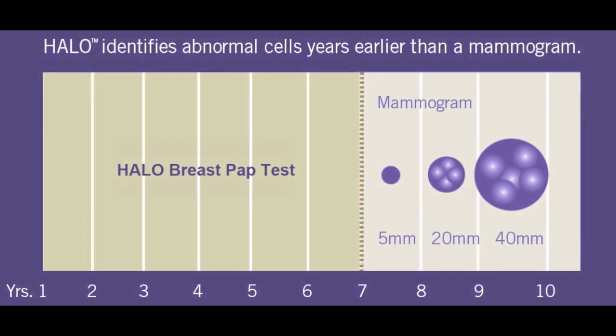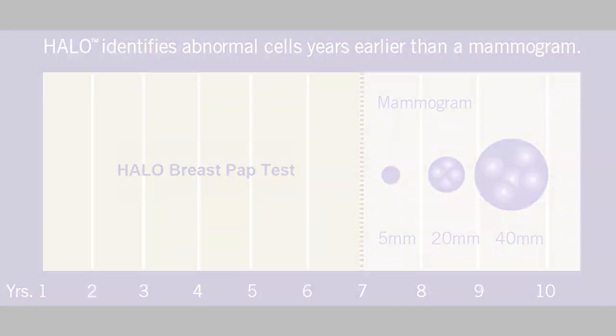Fair enough? That is correct. The estimate is about eight years prior to developing a mass that would be seen on mammography or ultrasound or on physical examination. And so the concept then of trying to get fluid from the ductal system is to look within that fluid to see if we see cells that don't look normal. Is that fair? Yes.